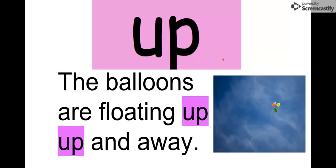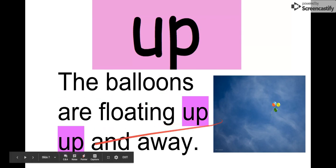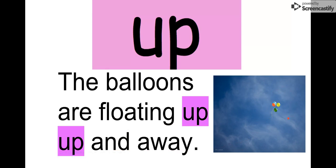Our next word is up. Say it with me. Up. There's just two letters: U-P, up. We can read it here: The balloons are floating up, up, and away. There are balloons going up, up, and away. So remember our word is up.